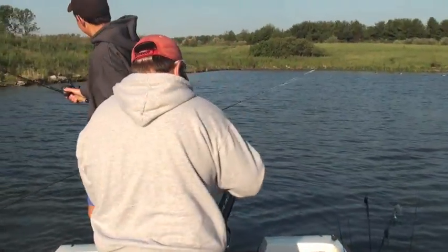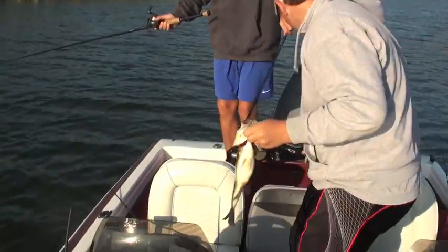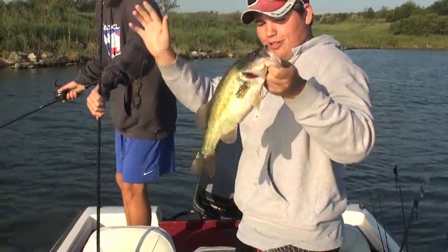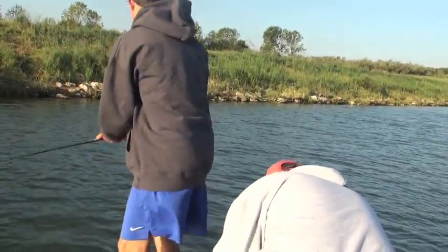Oh my god. Fishing down here on the dam still with the chopper jig, green pumpkin — it's a four-inch sugar craw, all in green pumpkin, three-eighths ounce. That's a bass — that's our first fish for the live well here today. Nice one.